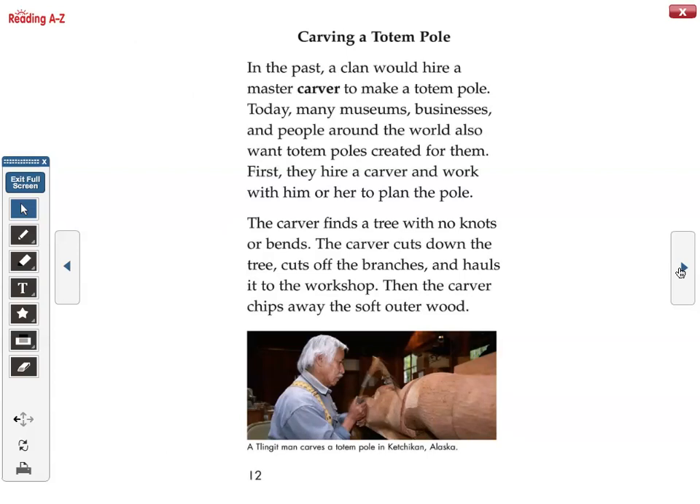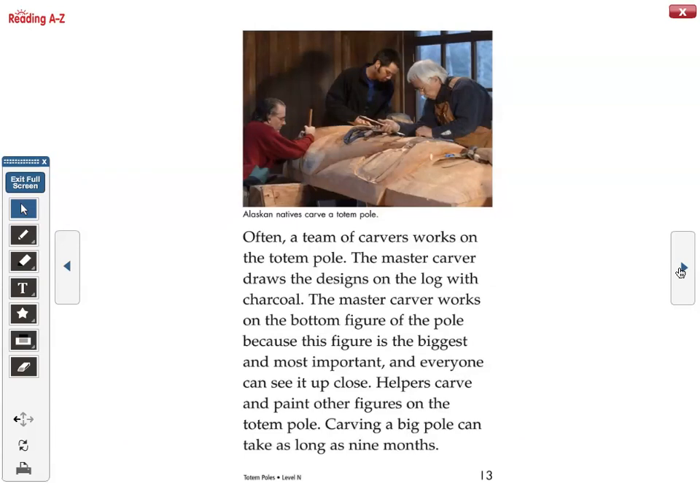Carving a totem pole: in the past, a clan would hire a master carver to make a totem pole. Today, many museums, businesses, and people around the world also want totem poles created for them. First, they hire a carver and work with him or her to plan the pole. The carver finds a tree with no knots or bends, cuts down the tree, cuts off the branches, and hauls it to the workshop. Then the carver chips away the soft outer wood. Often, a team of carvers works on the totem pole. The master carver draws the designs on the log with charcoal and works on the bottom figure of the pole because this figure is the biggest and most important, and everyone can see it up close.